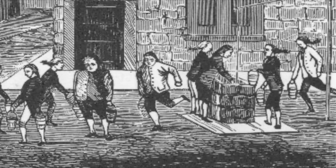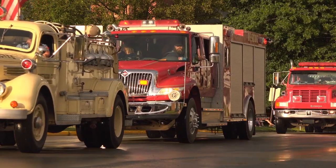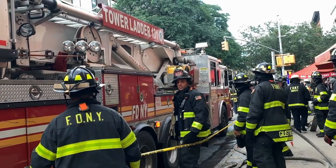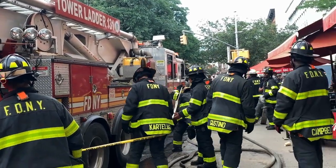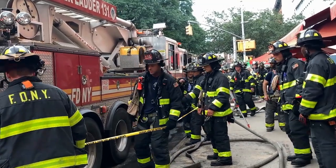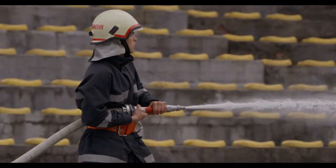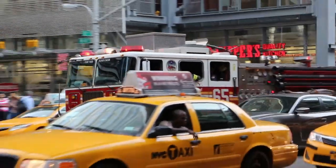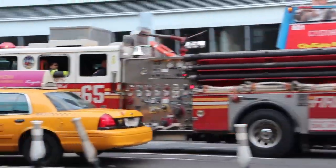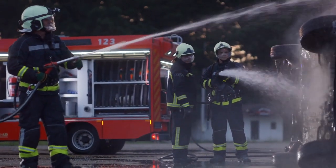From ancient bucket brigades to high-tech command centers on wheels, the fire truck has undergone a remarkable journey. Each stage in its development reflects the needs and technological advancements of the time, constantly adapting to keep up with a changing world. And while today's fire trucks are impressive feats of engineering, they're built on centuries of innovation and bravery. So the next time you see a fire truck racing down the street, remember — it's more than just a truck. It's a symbol of our enduring drive to protect and serve, fueled by a history of progress that shows no signs of stopping.